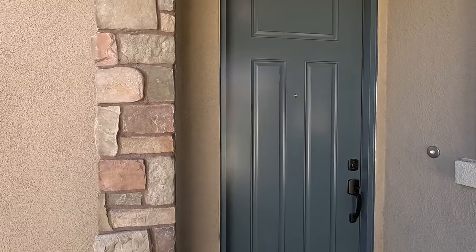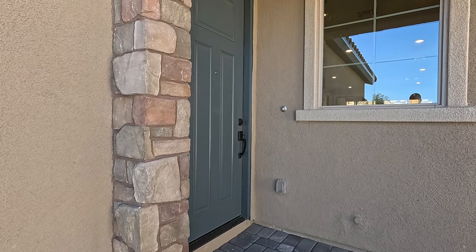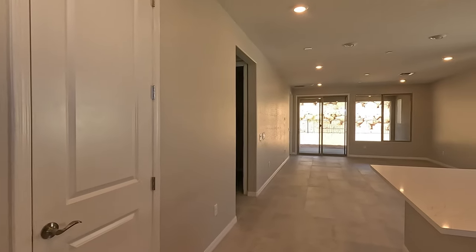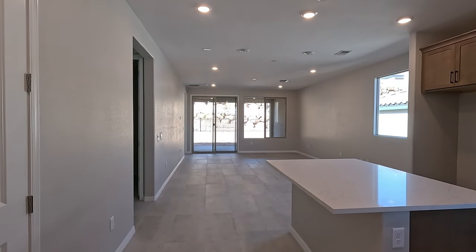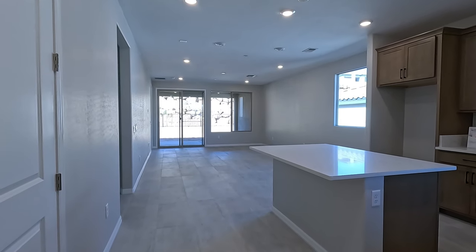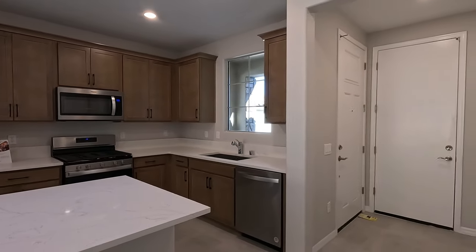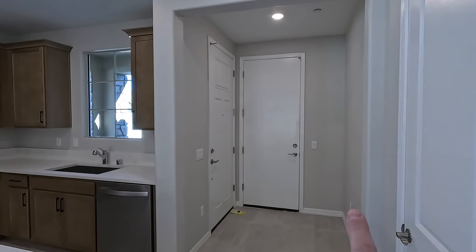Here's our entryway — an eight-foot blue door. Welcome to the Canyon, quick move-in here at Del Webb Lake Las Vegas. Spinning it around, here's your entryway. Right off the entry, we have access to the garage.